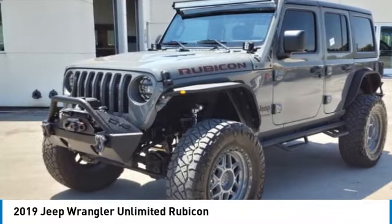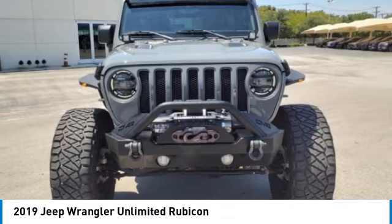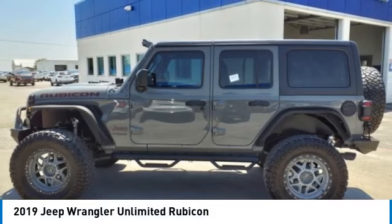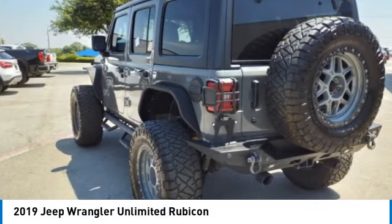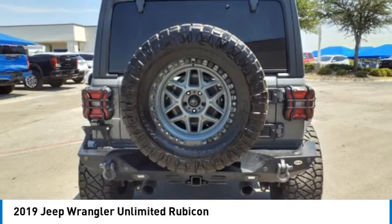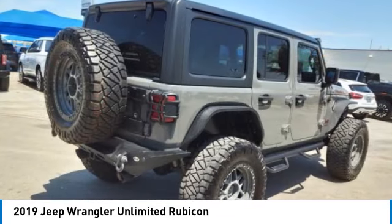Take a ride in the 2019 Jeep Wrangler Unlimited. The Jeep Wrangler Unlimited is an on and off-road capable vehicle that was made for you to enjoy — stylish, rugged, and comfortable. All traits of the Wrangler that let you decide where you want to go and how you want to get there.